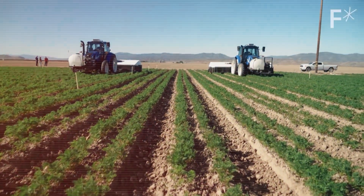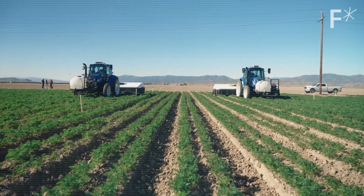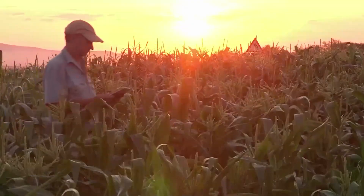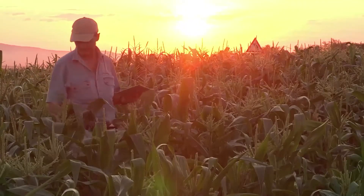Farming robots also lead to improved crop yield and quality. Using real-time data, these robots adapt to each plant's needs, resulting in healthier crops and bigger yields.